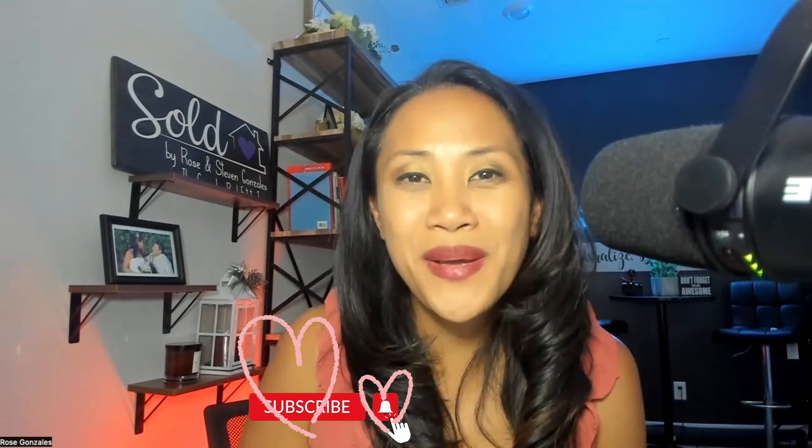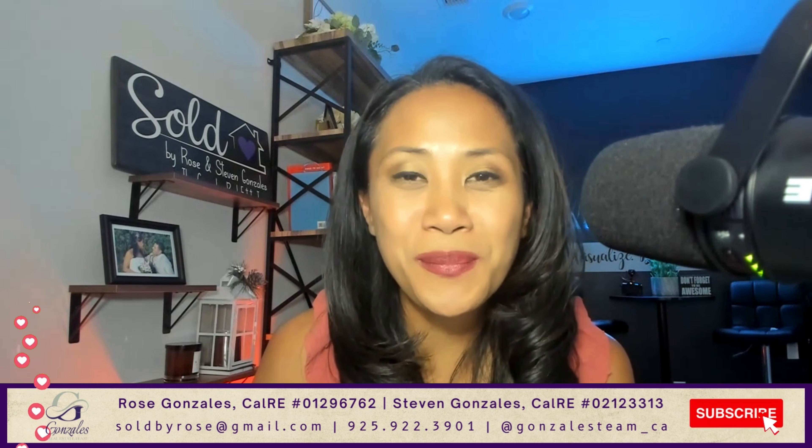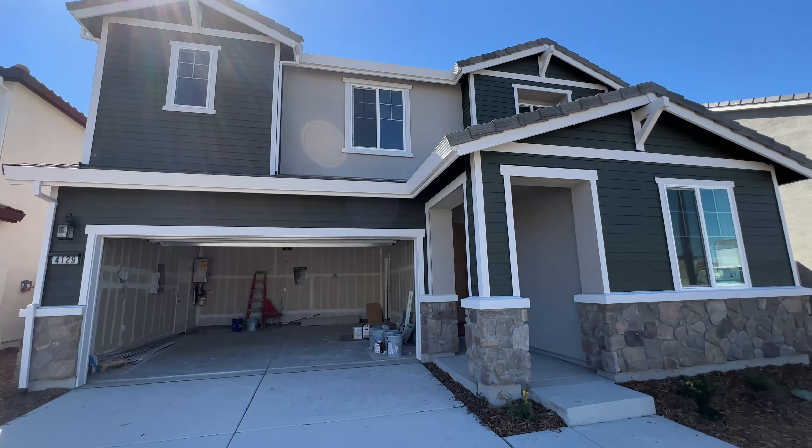They also have plans for a future commercial space out there too, so a lot of new things coming up in that area. Before we get started with the tour, if you're new to our channel make sure to give a little love to that subscribe button and click on that notification button so you could be the first to know about what's happening here in Northern California. I am Rose Gonzalez with the Gonzalez Real Estate Team, and we get calls and emails from people just like you looking to make a move to Northern California. If you are looking to move whether it's in three days or three months, give us a call, shoot us a text, or send us an email and we'd be happy to help you make that smooth transition. Let's go ahead and get started with this tour.